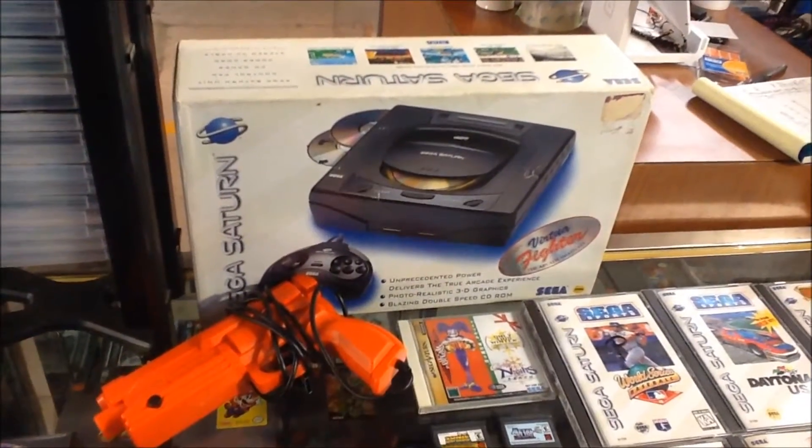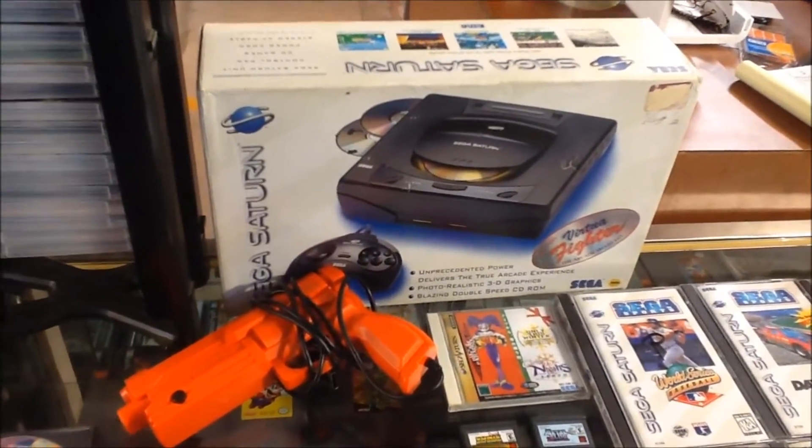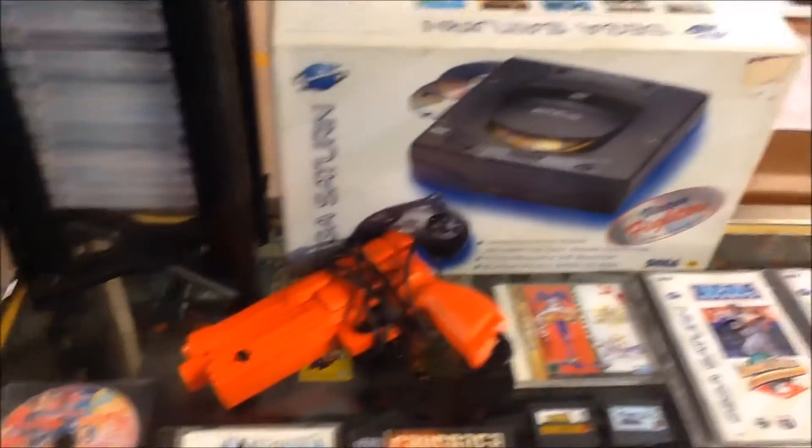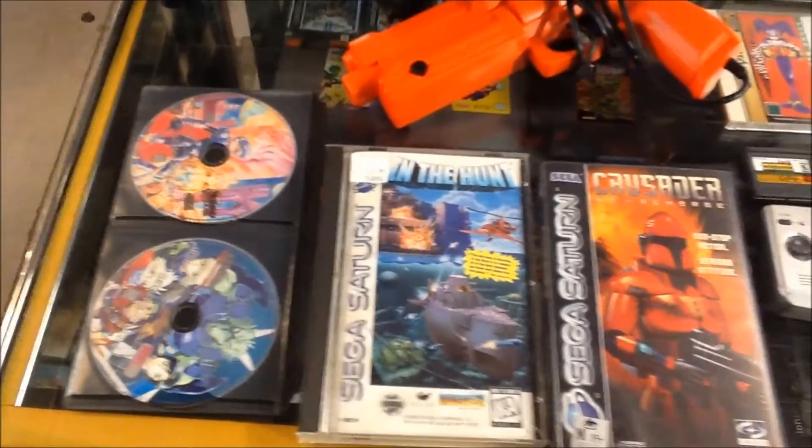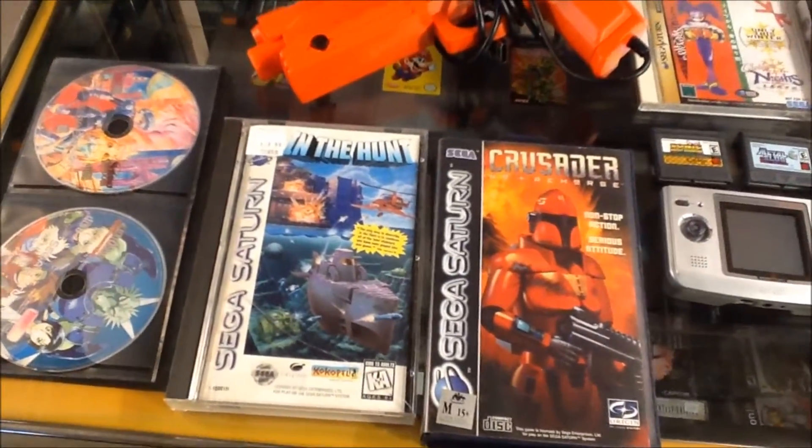This is by far the best Saturn lot I have ever gotten in here — some pretty crazy stuff. You can see a boxed system with a gun. We've got Shining Wisdom, Albert Odyssey loose, In the Hunt complete, and a PAL version of Crusader: No Remorse.